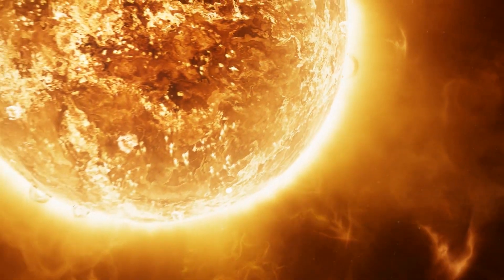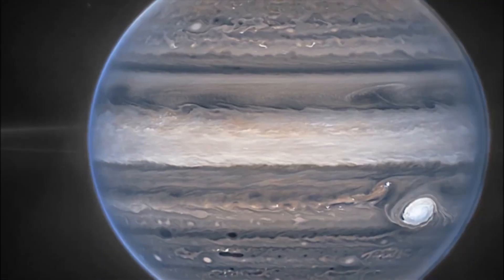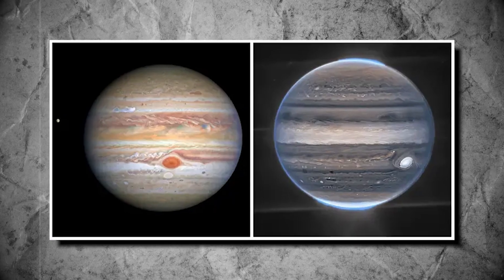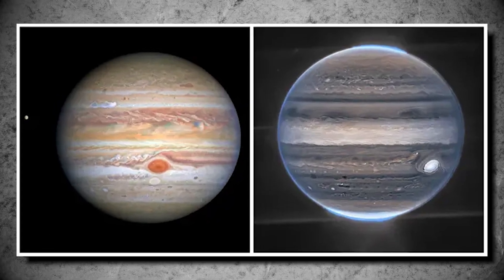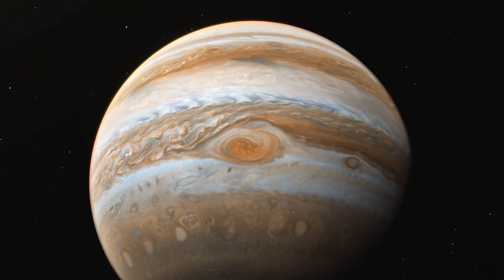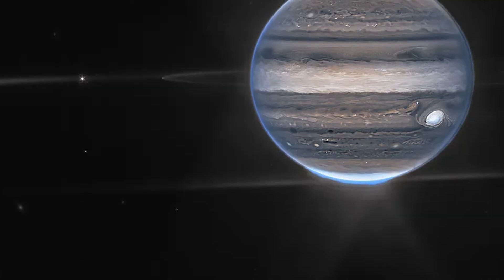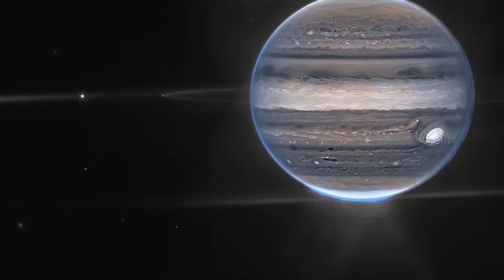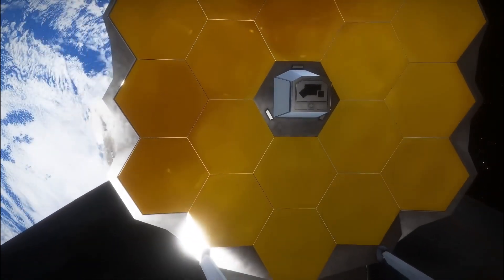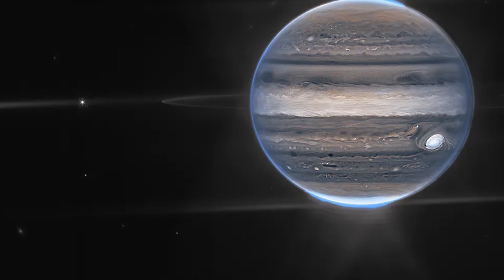Initially focusing on our solar system, the telescope captured stunning images of Jupiter during its testing phase. It has continued to impress with its ability to capture Jupiter's intricate details. These images vividly showcased the planet's iconic stripes, a result of complex atmospheric phenomena, along with the immense Great Red Spot, spanning a colossal 16,000 kilometres and capable of engulfing the entire Earth. Additionally, Jupiter's moon Europa and other satellites are visible in the images. The James Webb Telescope achieved a remarkable feat by capturing images of Jupiter's rings, a challenging task given their faintness and the bright backdrop of space.